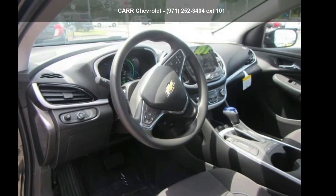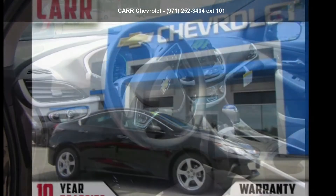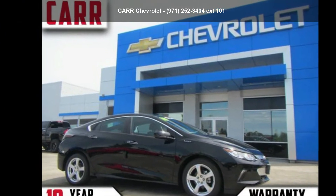Presenting the Chevrolet 2018 Volt 5-door HVLT. If you are looking for a first-rate auto, this one could be yours today.